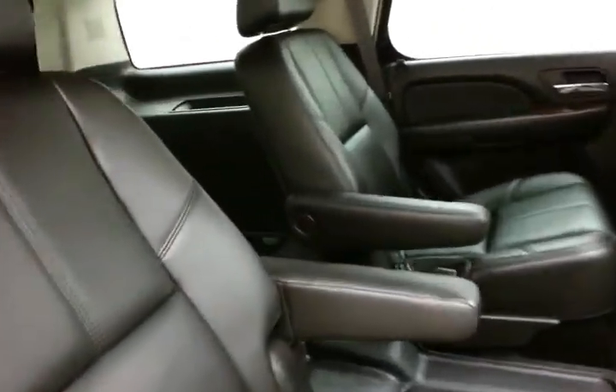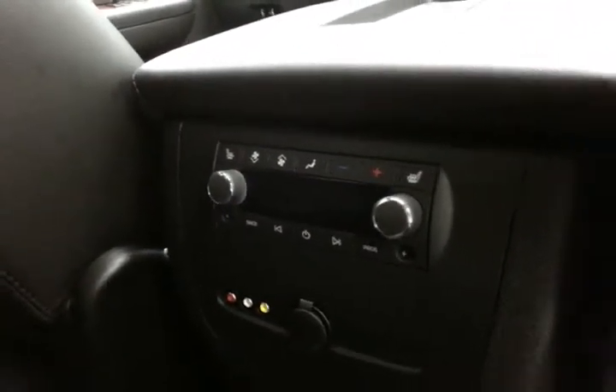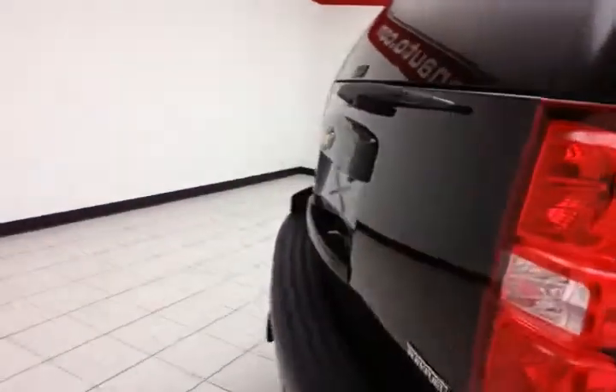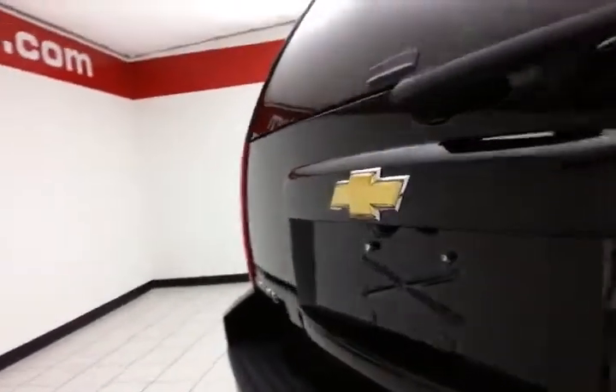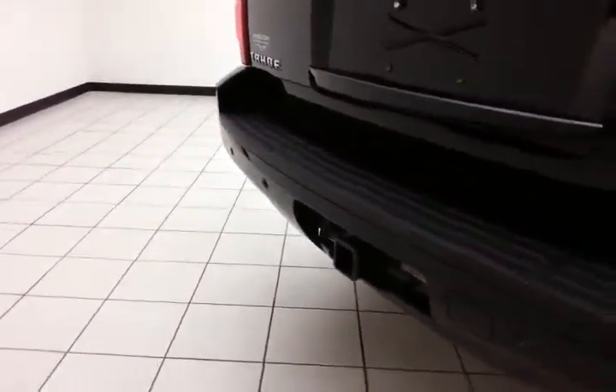These seats are heated as well. Heated seat control, along with climate and audio control. DVD player. Backup camera, as well as rear parking sensors for additional safety. Trailering package, maximum towing capacity of 8,000 pounds.